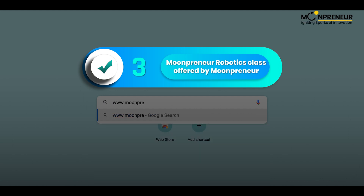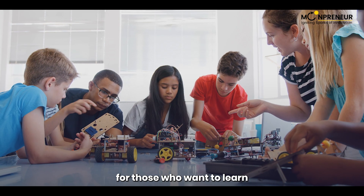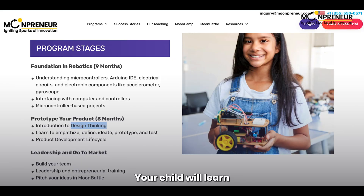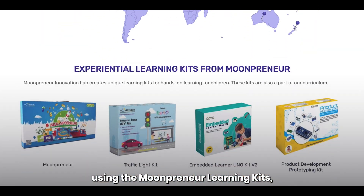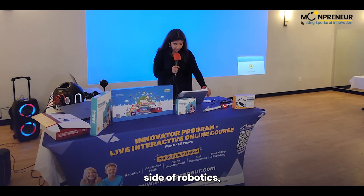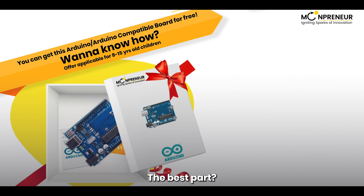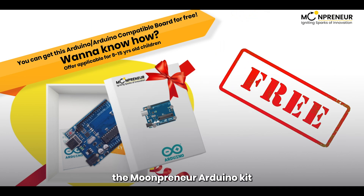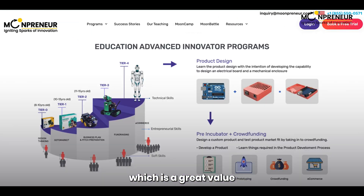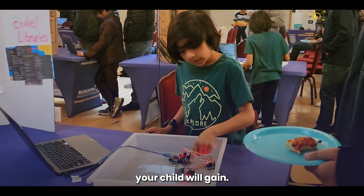Number 3 on our list is the Mumpreneur Robotics class offered by Mumpreneur. This class is for kids aged 8 to 15 and is perfect for those who want to learn about robotics and entrepreneurship. Your child will learn how to design, build, and program robots using the Mumpreneur Learning Kits, such as the Embedded Learner Board, and they will also learn about the business side of robotics, such as how to pitch their ideas and build a sustainable business model. Your child gets to keep the Mumpreneur Arduino kit after attending the free trial class.